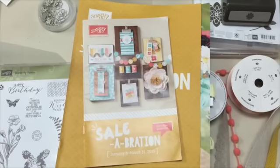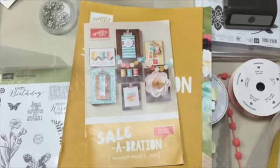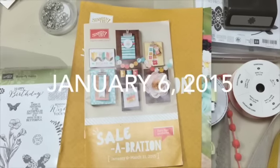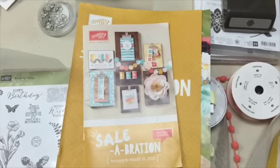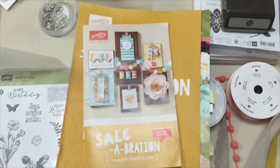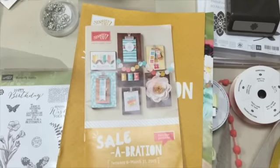Hi everyone, this is Cindy Wilkinson from Just Sponge It, and today I thought I'd give you a quick review of all my new goodies. All of these will be available for you to purchase on January 6th, and the Celebration Catalog runs through March 31st. Let me give you a quick view.